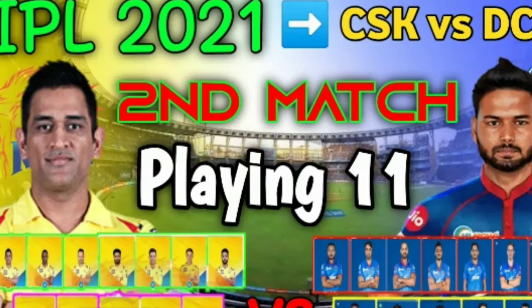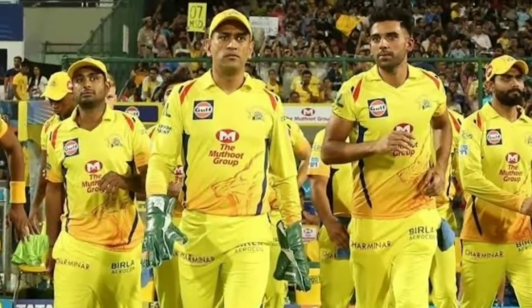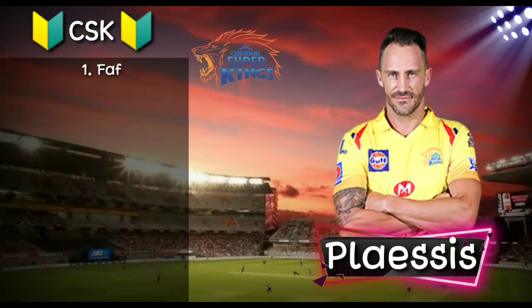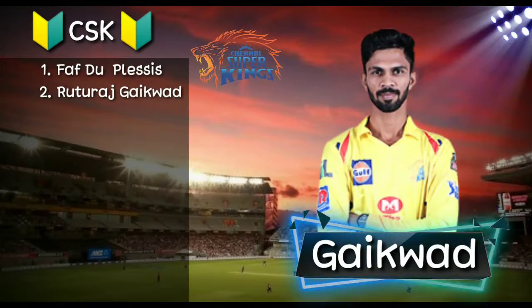Both teams' playing 11. Chennai Super Kings playing 11: Number 1, right-handed batsman Faf du Plessis. Number 2, right-handed batsman Rituraj Gaikwad.